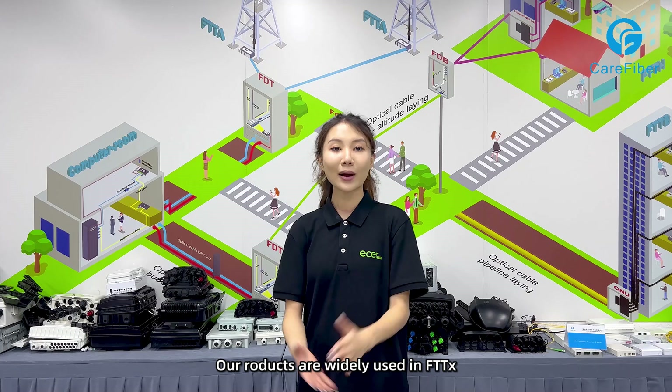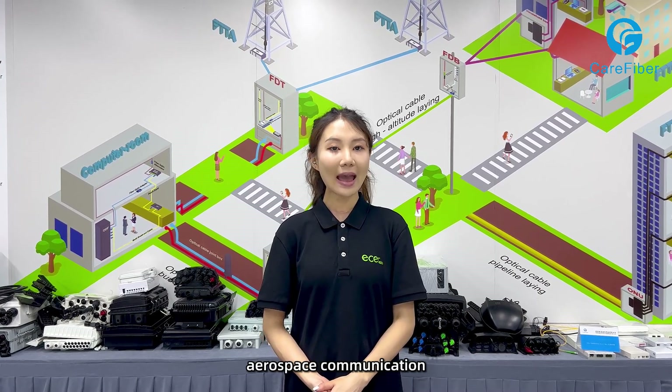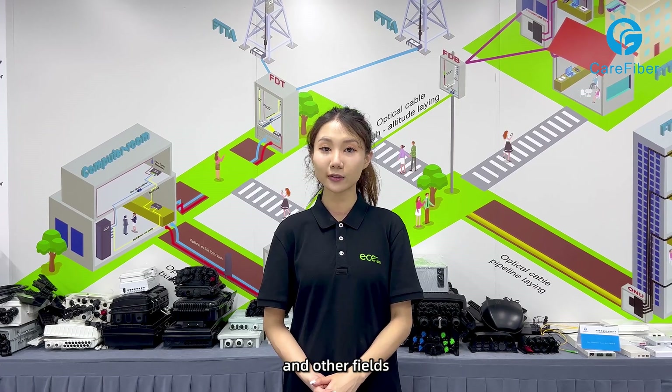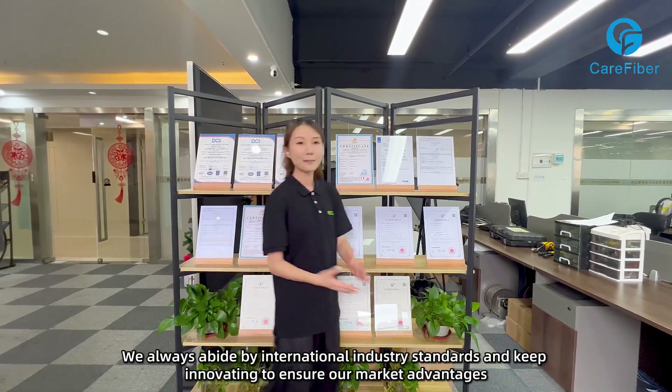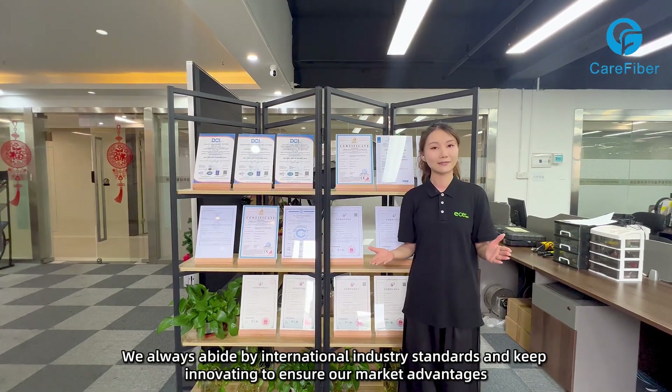Our products are widely used in FTDX, FTD Edge, data centers, computer rooms, outdoor base stations, highway and aerospace communication, indoor integrated wiring, and other fields. We always abide by international industry standards and keep innovating to ensure our market advantages.